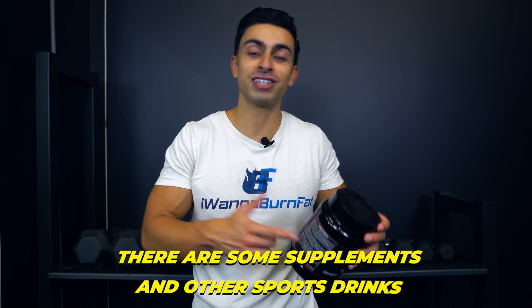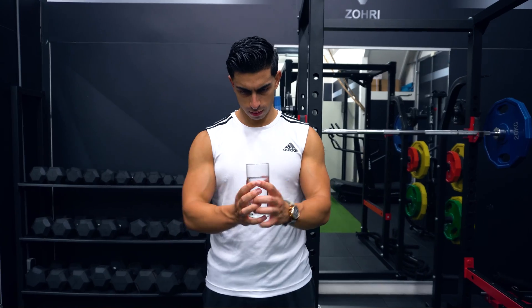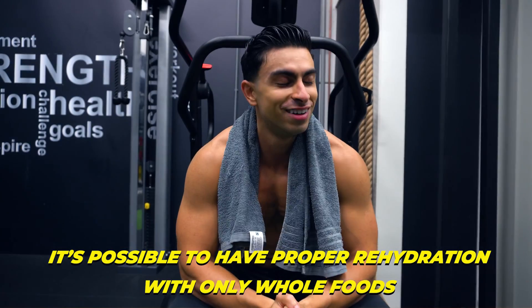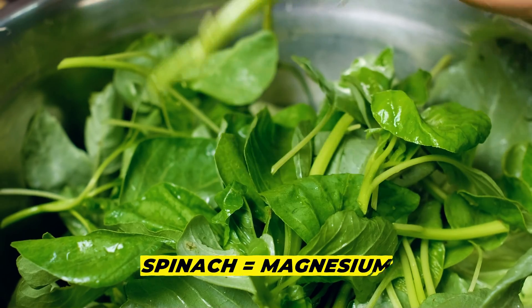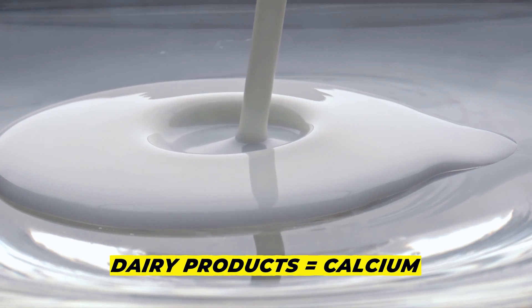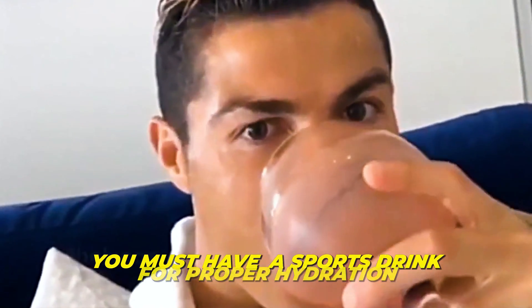There are some supplements and other sports drinks that do have the right formulation of electrolytes, but I just want to show you it's also possible to have proper rehydration with only whole foods. A whole food focus will also make sure that you get other electrolytes throughout the day, like magnesium — found often in green veggies like spinach — and calcium, often found in dairy products. So do not feel like you must have a sports drink for proper hydration.